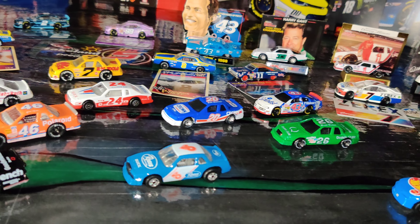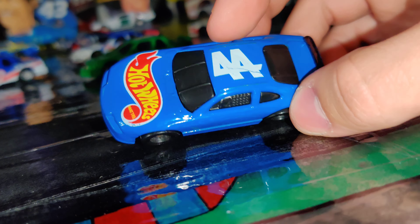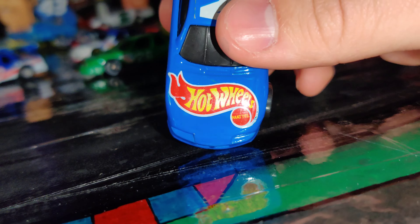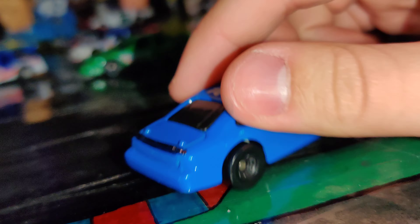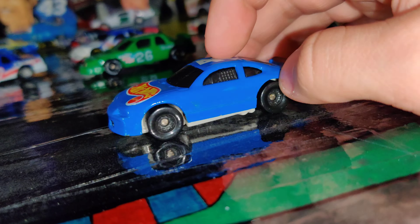I guess we'll start off with this number 44 Hot Wheels car. It's just a plain old Hot Wheels generic stock car, nothing special — unless it is special, then let me know in the comments down below. I'm pretty sure this is just a typical Hot Wheels car with barely any detail. Just a 44 Hot Wheels Mattel, nothing on the sides at all, or the back, or the front. Just a generic stock car.